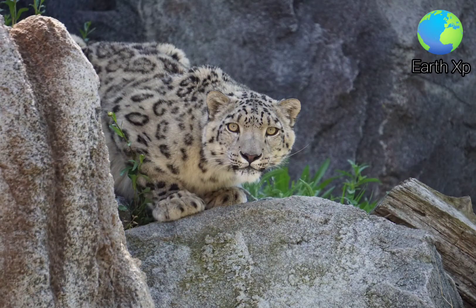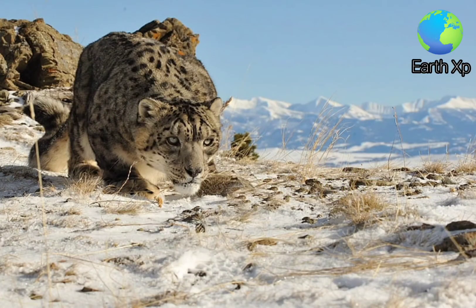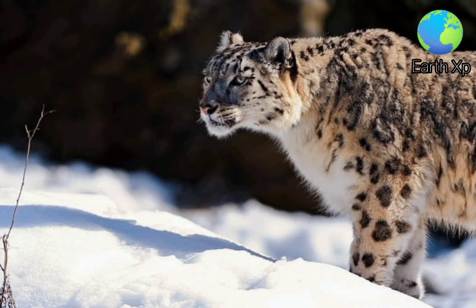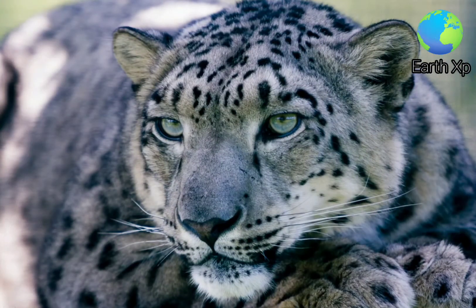It inhabits alpine and subalpine zones at elevations from 3,000 to 4,500 metres, ranging from eastern Afghanistan, the Himalayas and the Tibetan Plateau, to southern Siberia, Mongolia and western China. In the northern part of its range, it also lives at lower elevations.